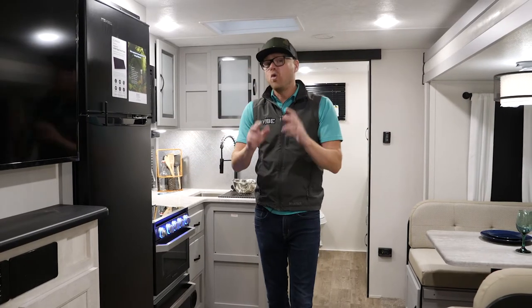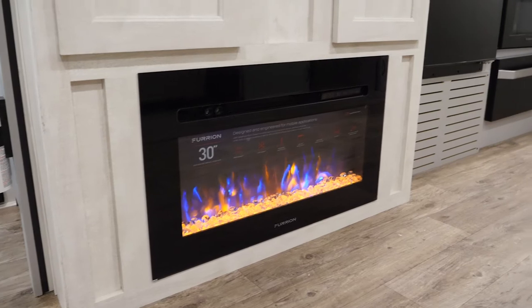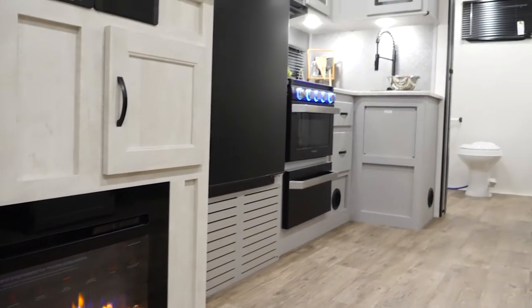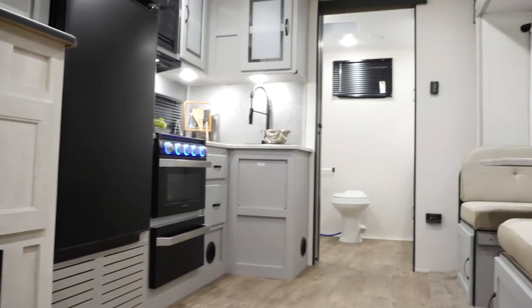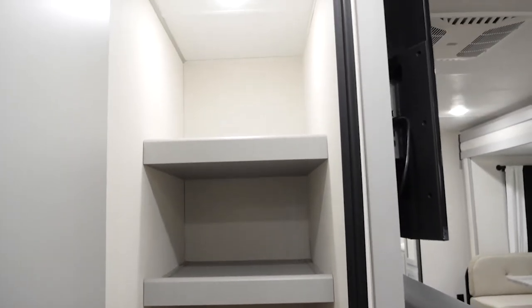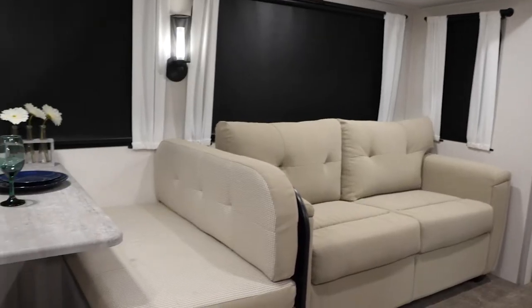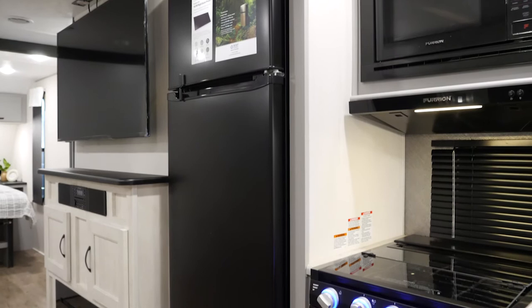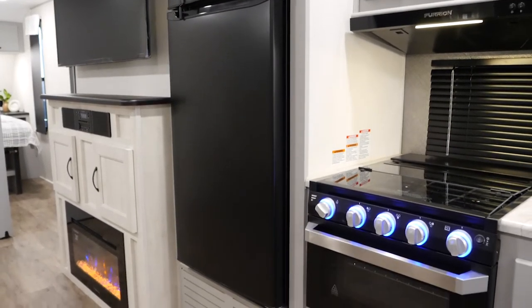Hey campers, you're in the 28RB — this is an awesome rear bath, in fact I think it's the best designed rear bath in travel trailers. This floor plan gives you great storage, a humongous bathroom in the back, all the same great Vibe features: your trifold sofas, 50-inch television, residential refrigerator, 11 cubic foot great little kitchen, and storage throughout the unit.